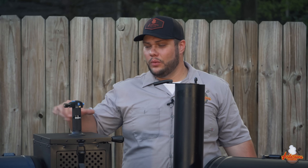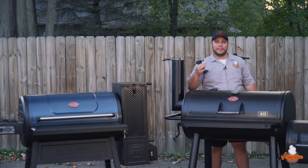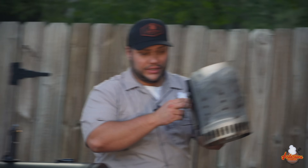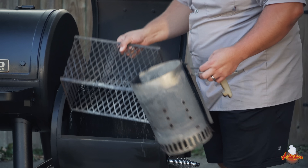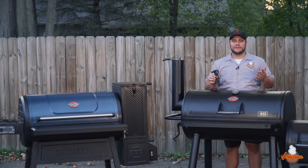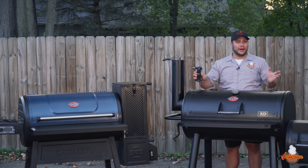Both grills require you to manually light them. With the Gravity 980, just a good fire starter at the bottom of the hopper is all you need. The Grand Champ is different — you need to get a good bed of charcoal going, and since there are no electronics, I'd recommend a chimney starter. I set it right down inside the firebox, fill it with lump charcoal, place it on a fire starter and a paper towel with olive oil, light it, and once it's hot, dump it right in. My suggestion for either grill is to get a butane torch — it works great for lighting fire starters on the gravity grill and getting the chimney going on the offset.